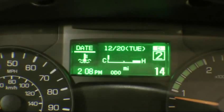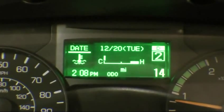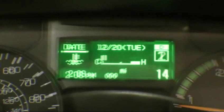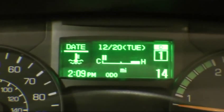To ensure smoother vehicle acceleration and enhanced fuel economy, the transmission will generally start in second gear. If the vehicle is on a grade of 10% or greater, it will start in first gear.